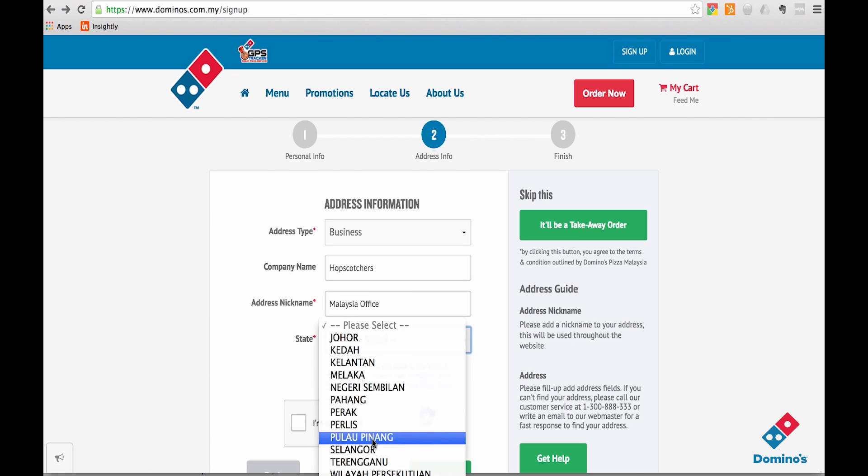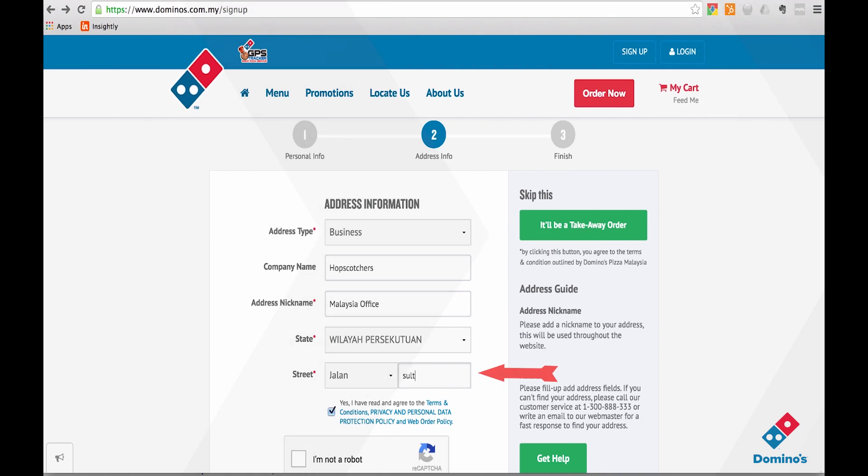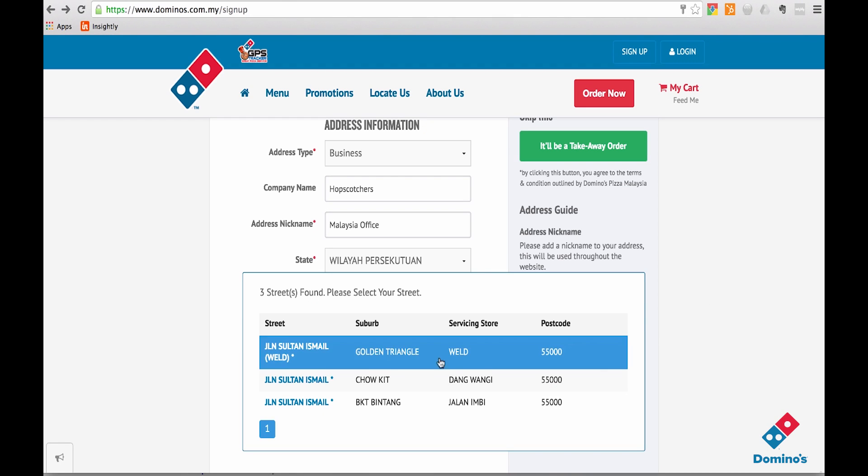Select your state from the list. Next, enter the street name and mark the area on the map that pops up according to your nearest location.